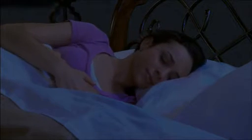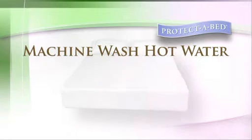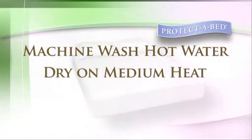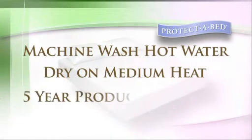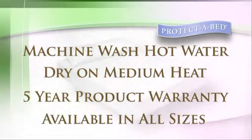ProtectaBed Premium Pillow Protectors are easy to care for and able to be machine washed in hot water to eliminate germs, as well as tumble-dried on a medium heat setting, complete with a five-year product warranty and available in standard, queen and king sizes.